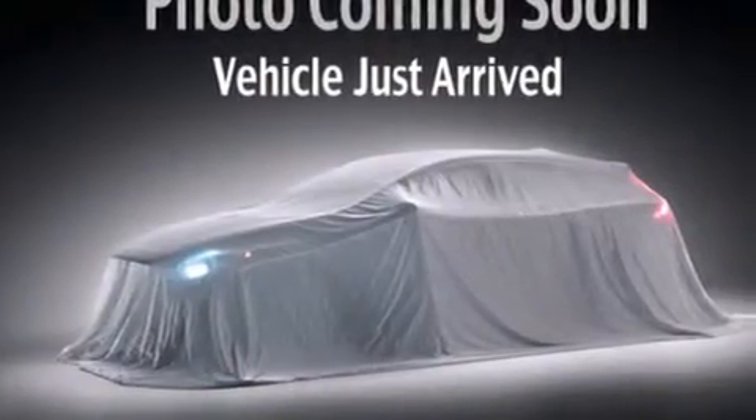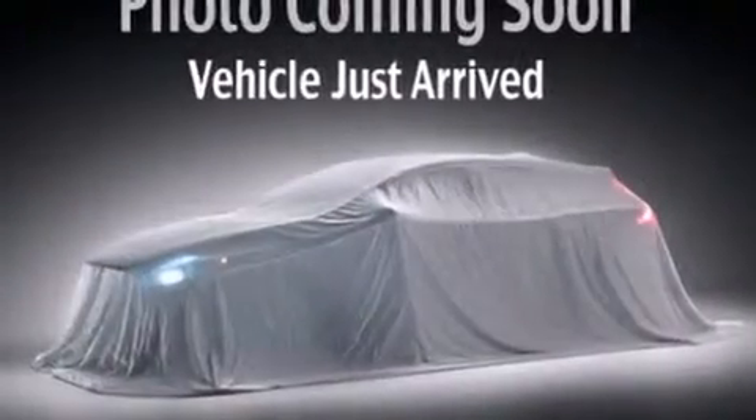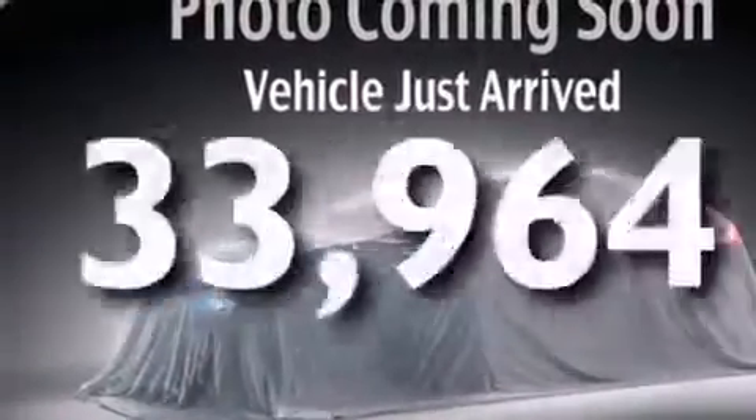Additional features include air conditioning, a pass-through rear seat, heated side view mirrors, and this vehicle has fewer than 34,000 miles on the odometer.